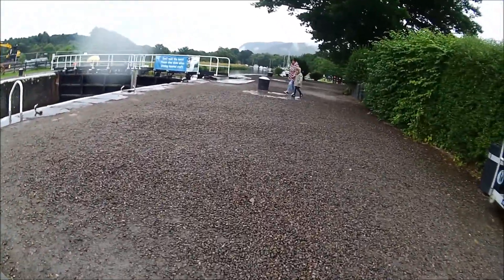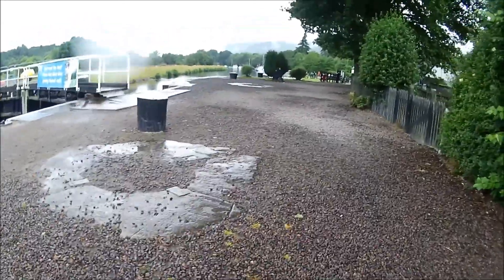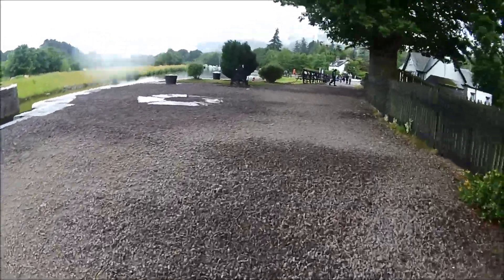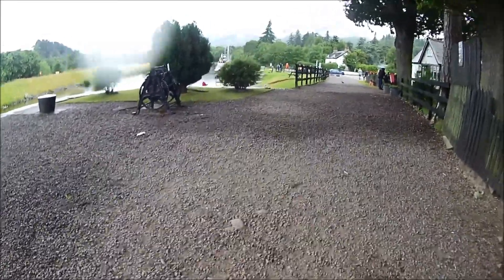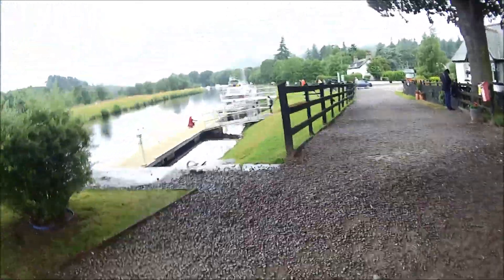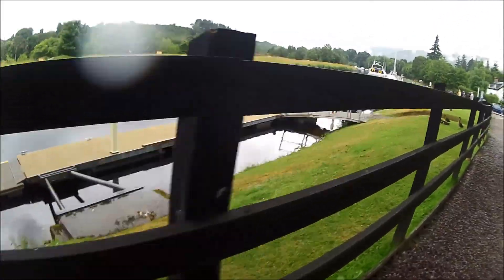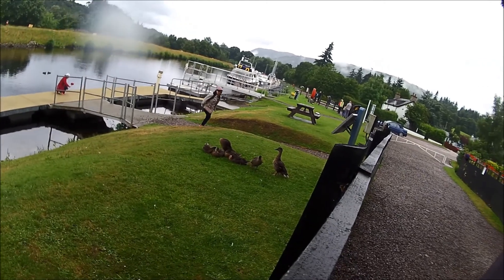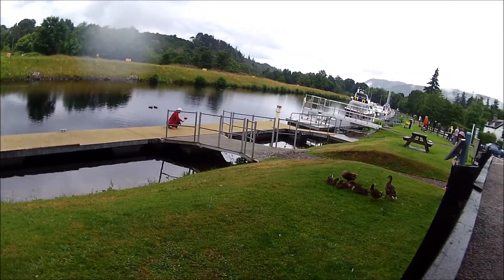Quite a short run. Just watch out for all the boats if they're still here. Up the pontoon, up the garden path.